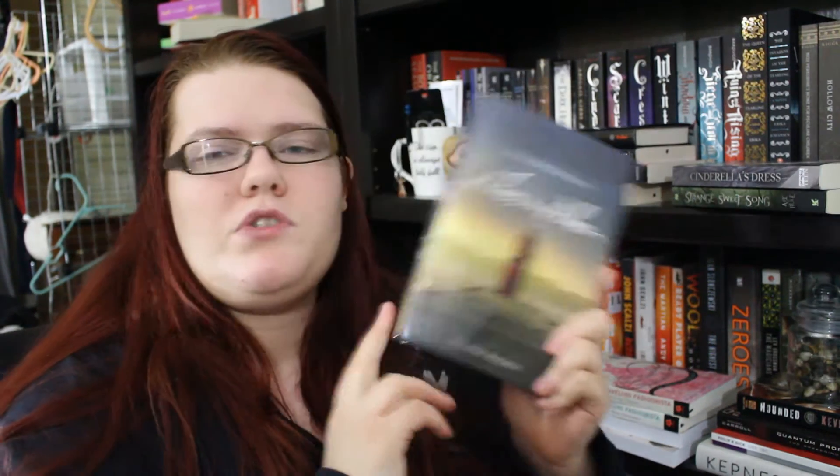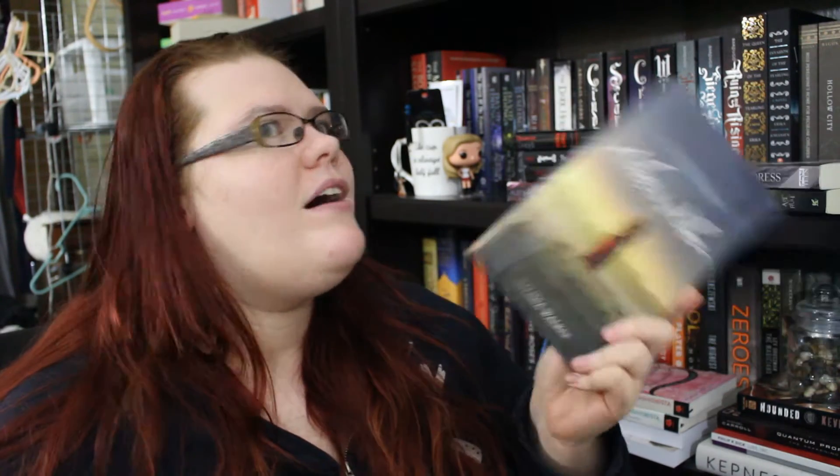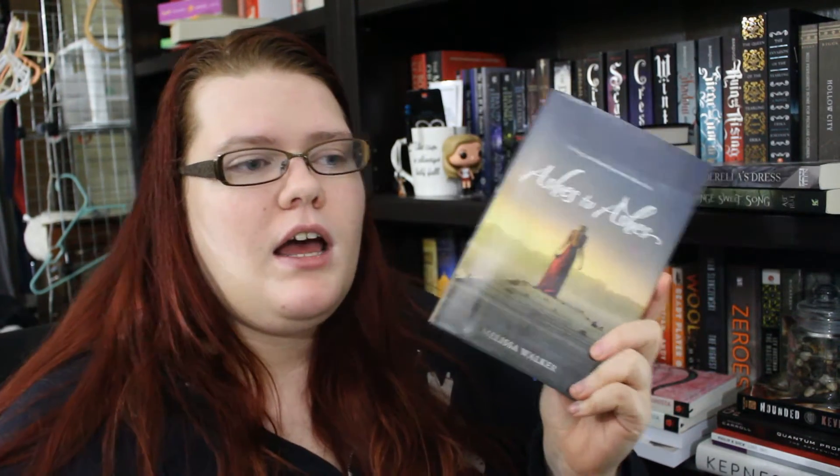Next is Ashes to Ashes by Melissa Walker. I really love stories about dealing with death and grief. This is about a girl who has died and comes back as a kind of ghost, witnessing her father and boyfriend going through their grieving process, and she has to decide whether she wants to move on. If there's a love interest in this book — because there's a guardian angel who helps her — I'm going to scream and chuck this out the window. If you've read this book, please let me know if there's a love interest plot.